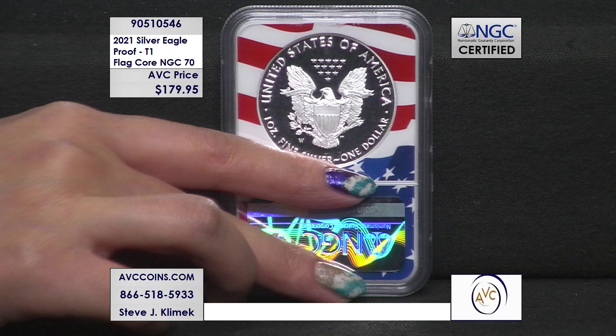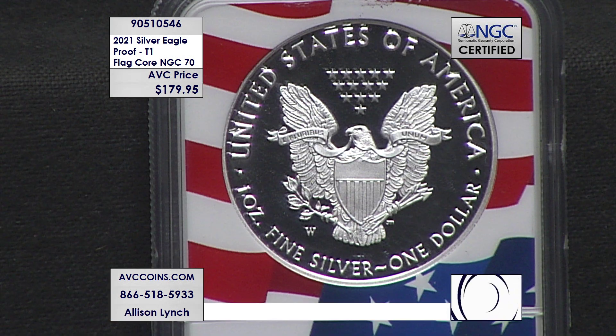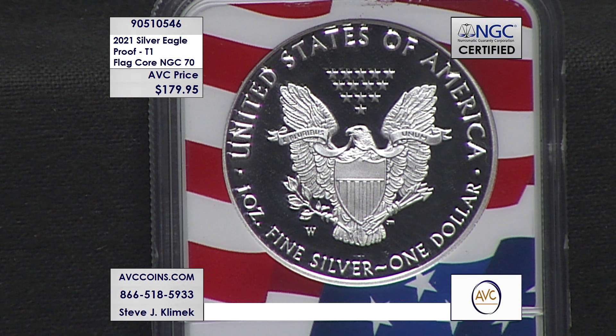That beautiful flag core holder — I grew up with the old-school white cores and while I am preferential to those, I have to admit I wouldn't hate having my entire collection filled with these beautiful all-American flag cores.